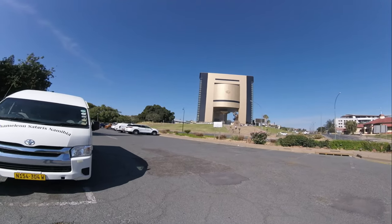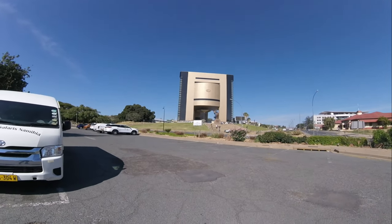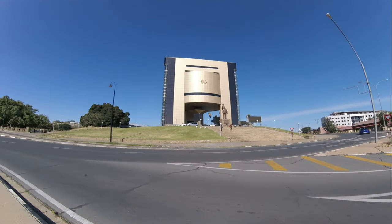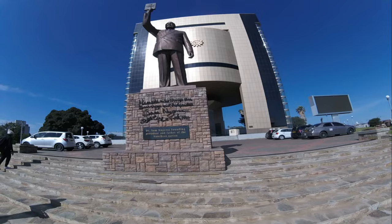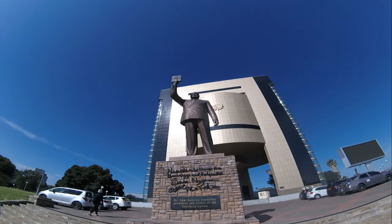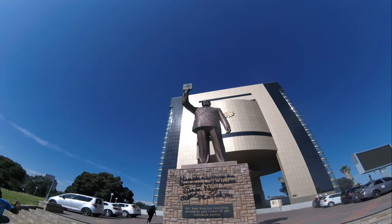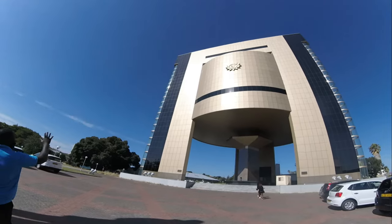This is the Independence Museum, located in the heart of Windhoek. This museum offers visitors a captivating journey through Namibia's road to freedom from colonial rule. Visitors can gain insight into the lives of prominent figures such as Sam Nujoma and other freedom fighters, as well as the broader social and political context of the time.